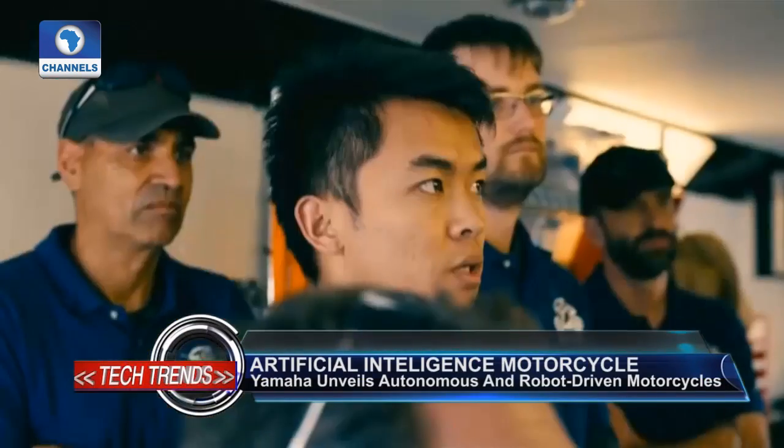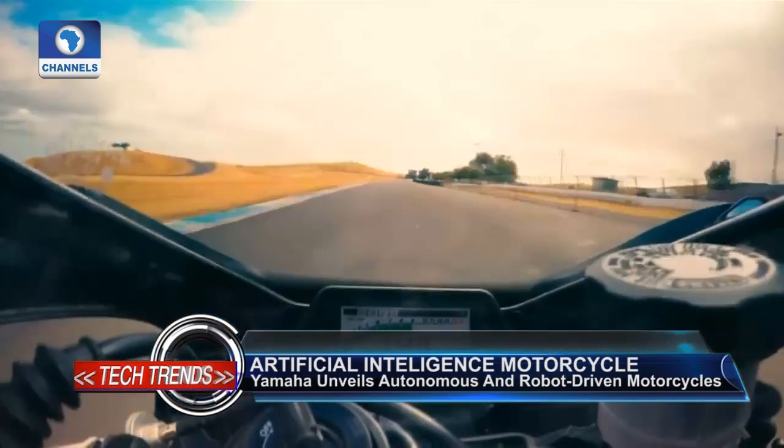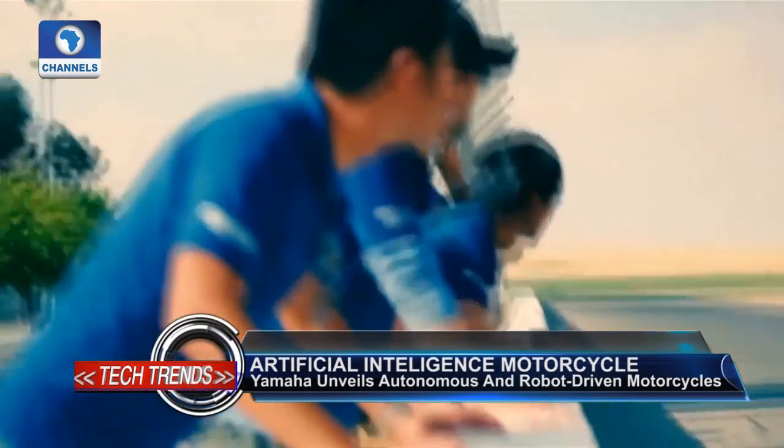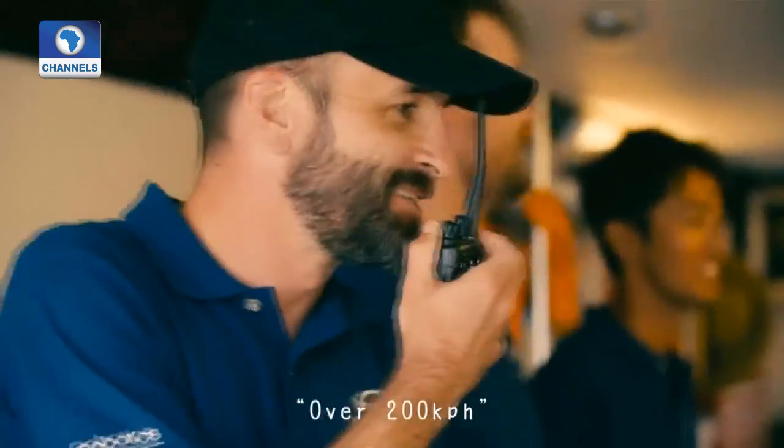While Motoroid uses its technology to better understand the driver and improve handling and mobility, Motobot is primarily concerned with going fast. Motobot Version 2 is a robot that rides a motorcycle very fast around a racetrack. Motoroid does face recognition and will come to you when called and move away when asked. Its designers hope that one day it will reach speeds of 200 kilometers per hour.